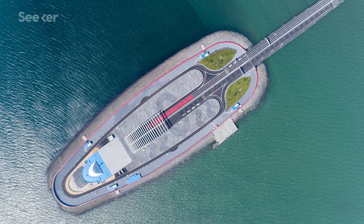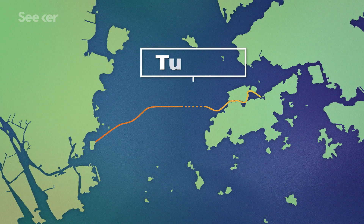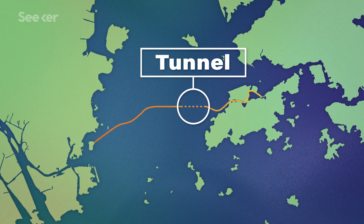To try to avoid harming the dolphin population further, the builders used a completely different approach. First, they installed a matrix of stone columns running down to sturdier sand and clay. Then they drove hollow steel cylinders — each 30 meters in diameter — into the seabed, connected to form a continuous seawall. After they were filled in, the rest of the island could be built, and the tunnel was laid in 33 prefabricated sections from one island to the other before being buried.